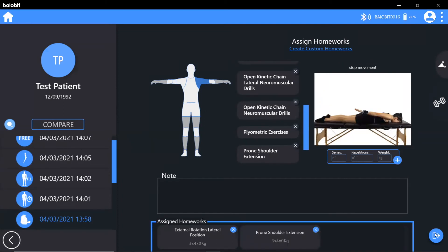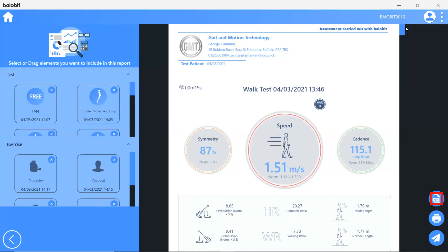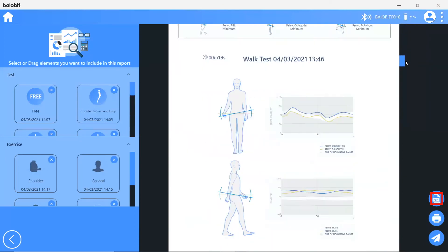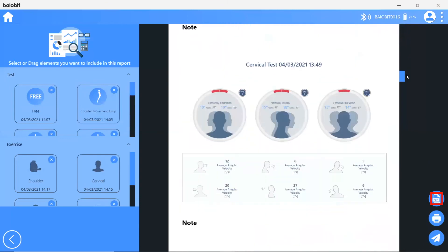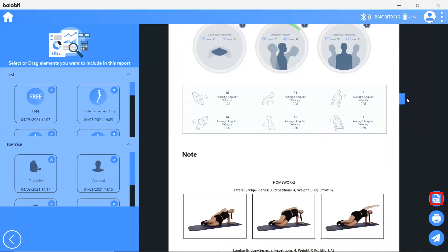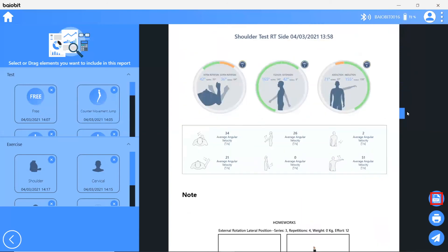Instantly export an intuitive PDF report of the patient visit which clearly displays all test results, normative values and the home exercise plan to follow. The Biobit report can be customised with your clinic logo and details, and can be printed, sent via email or attached to your patient management system.